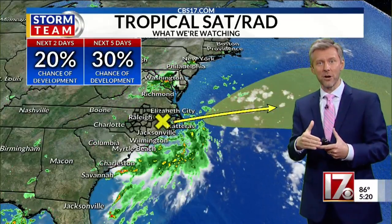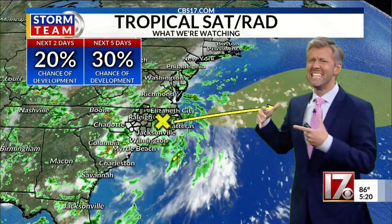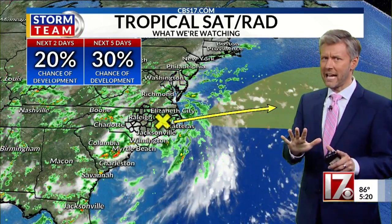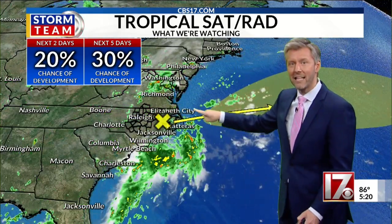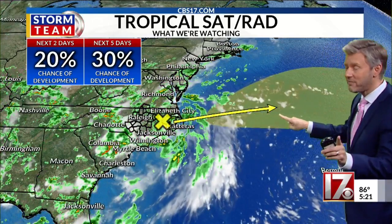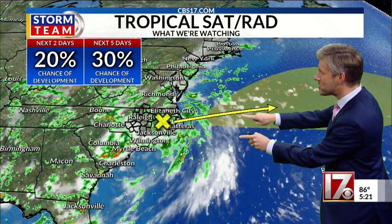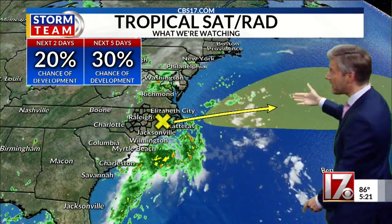And again, to kind of pull it all together, the National Hurricane Center has an X over us, and it sounds and looks a lot worse than it actually is. That's the low pressure — that's the area they're keeping an eye on, that's the swirl. And this area here in yellow is where they think, if something does develop, it will develop as it's moving away from North Carolina. So it would be in our rearview mirror. Not a huge concern.